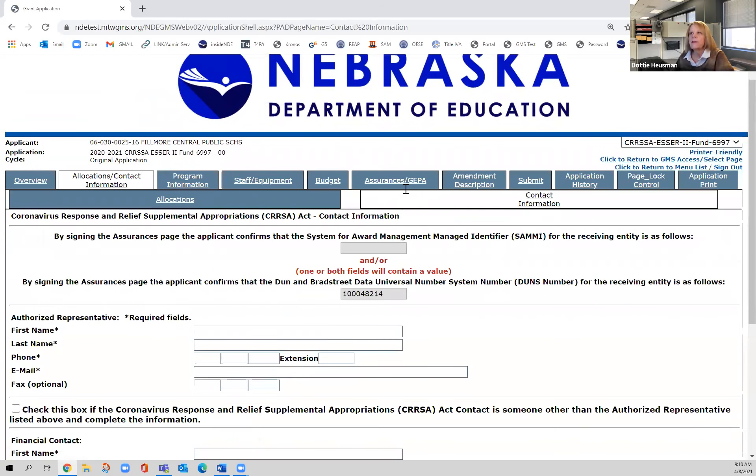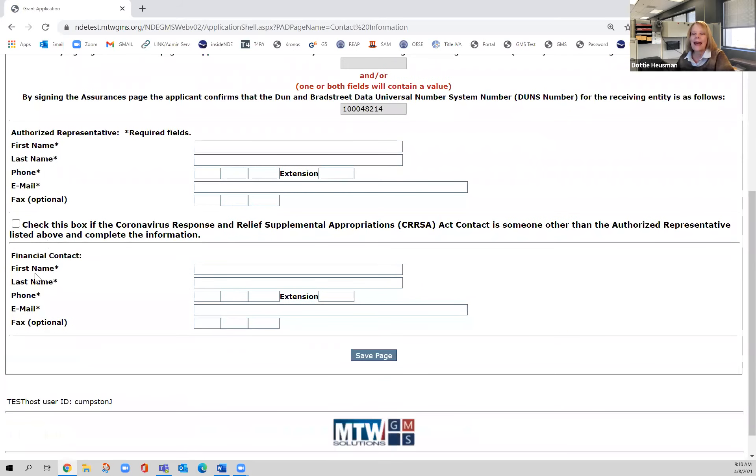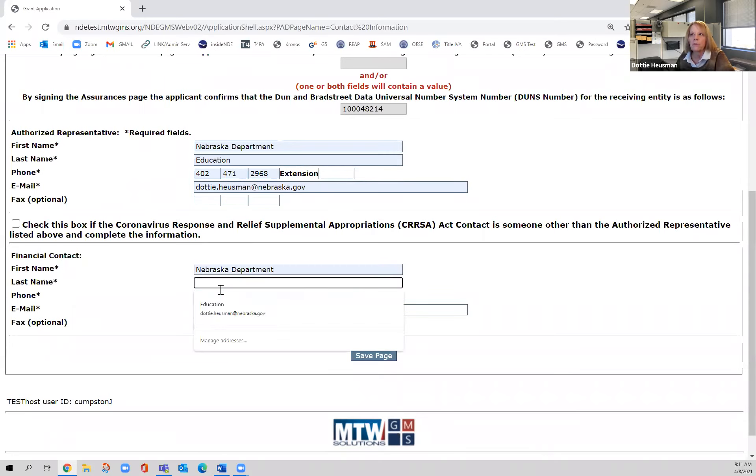The contact information page will have your DUNS number, as well as two spots that have to be completed and a third that may be completed. The authorized representative — in the majority of Nebraska districts, that is the superintendent — so you'd input your name, phone number, and email. This is also the financial contact, which in some districts is a superintendent, and in others a business manager or bookkeeper. If there's someone else who is the contact person for the CRRSA SR2 grant, you'd click here and put their information in; otherwise, leave that blank.